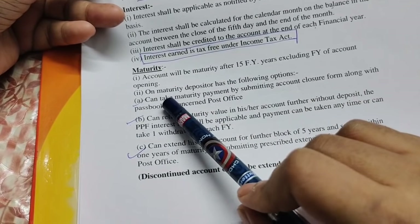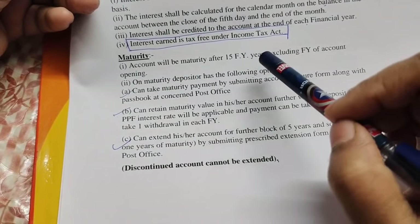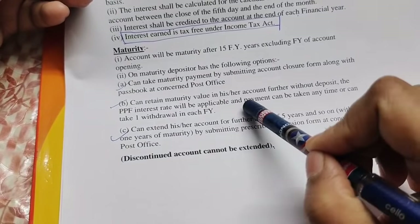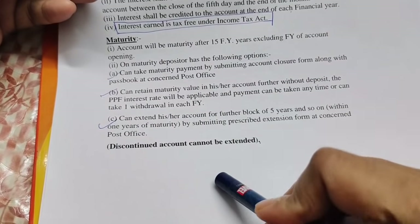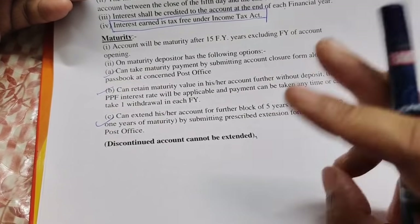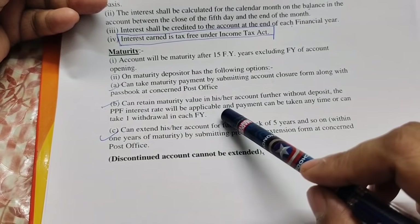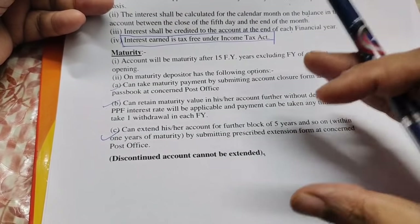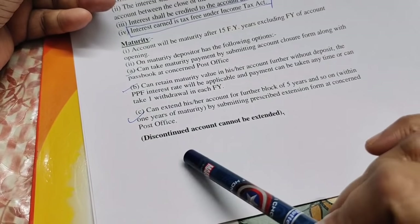For the maturity amount, you will need to deposit for the maturity. You will need to deposit for payment over 15 to 30 years. You will need a PPF account deposit. You will need to extend the PPF blocks for 15 years. If you do not extend, you will need to extend the block regardless.